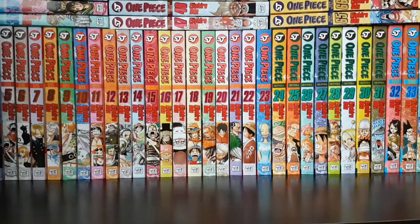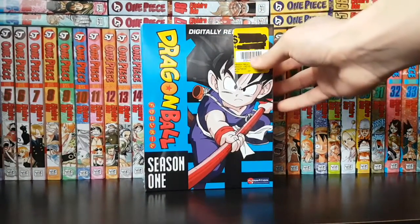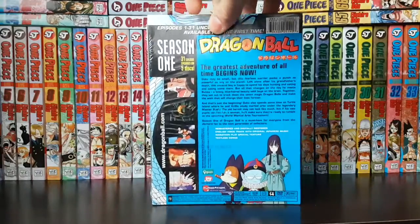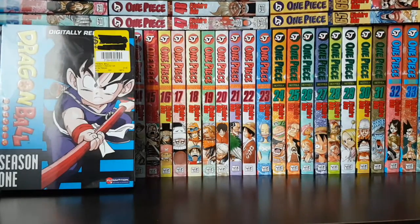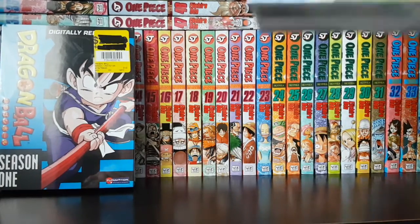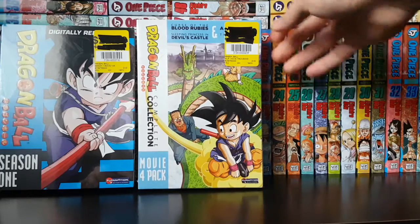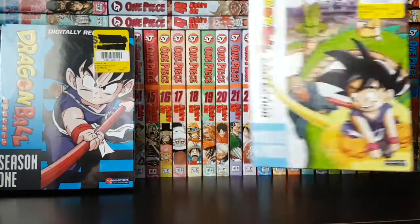I also want to show you guys the anime I picked up this month. I wasn't planning to include this but since the video is a bit short, I might as well. First off, I picked up Dragon Ball Season 1 for around $20 — I actually got it for Christmas. I also have Dragon Ball — the complete collection movie 4-pack, which was also about $20 and also received at Christmas.